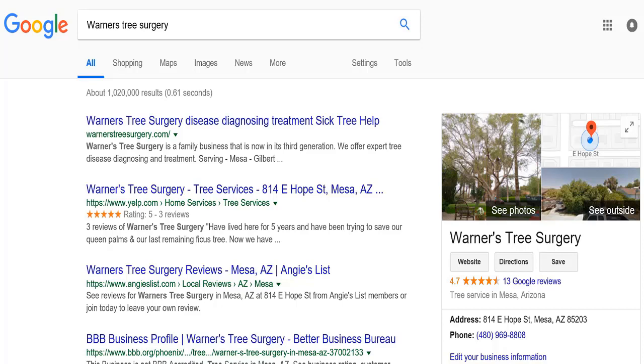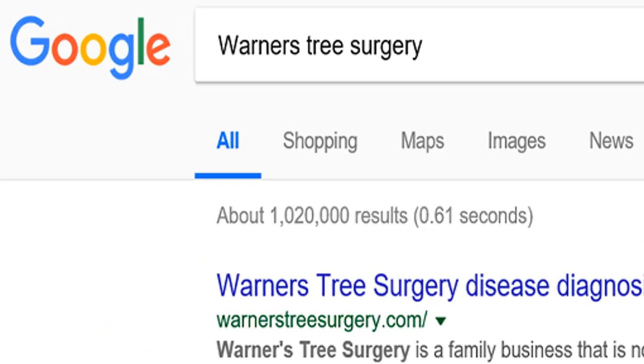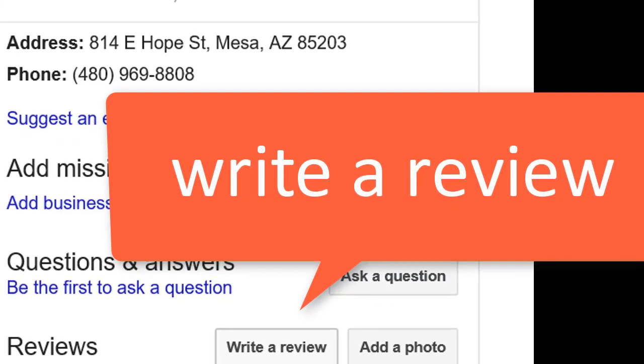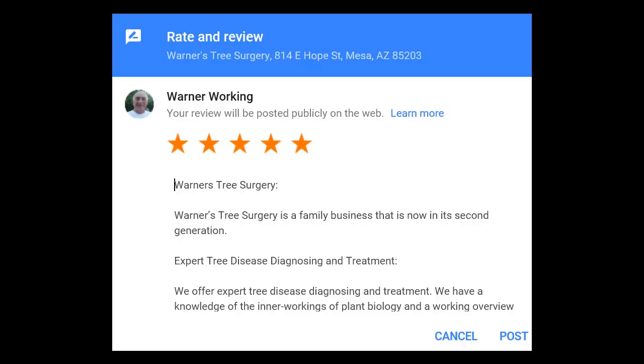Hi, this is Pat with Warner's Tree Surgery. If you found this video helpful, would you take a minute to write a Google review? Just do a Google search for Warner's Tree Surgery, then sign in with your Google account, give us a rating, and write a review. This will help other people find us on Google to get the latest information about their trees. Thank you.